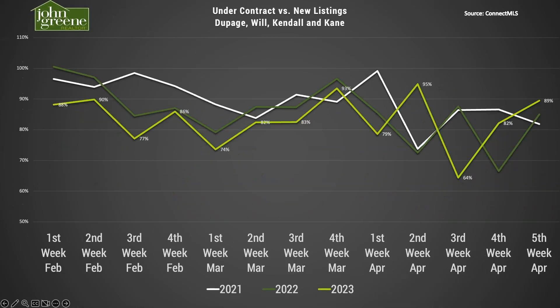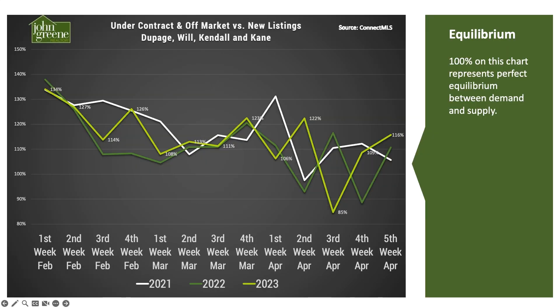Under contract versus new listings — this graph and the next one depict balance in the market. We say 60% is normal balance on a chart like this, and 100% is way out of balance. In a perfect world, we'd see this number continue to trend down as more inventory hits the market, like we saw these past two weeks. But this is indicative of the fact that demand just continues to outpace supply, even when we get an uptick in supply.